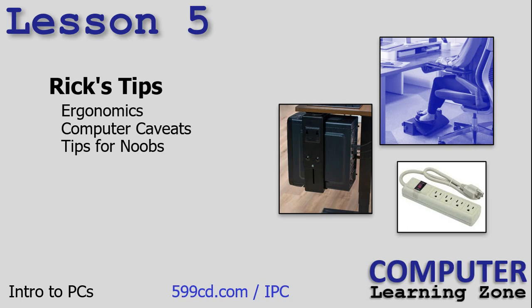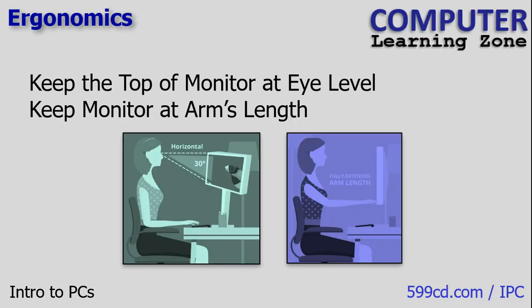Lesson five is something I call Rick's Tips. I was going to call it Richard's Tips because I do go by Richard professionally, even though my friends and family call me Rick. But Rick's Tips sounded better, so we're going to go with Rick's Tips. We're going to talk about ergonomics, computer caveats — things you've got to watch out for — and tips for noobs. New computer users are called noobs; it's a term of endearment.